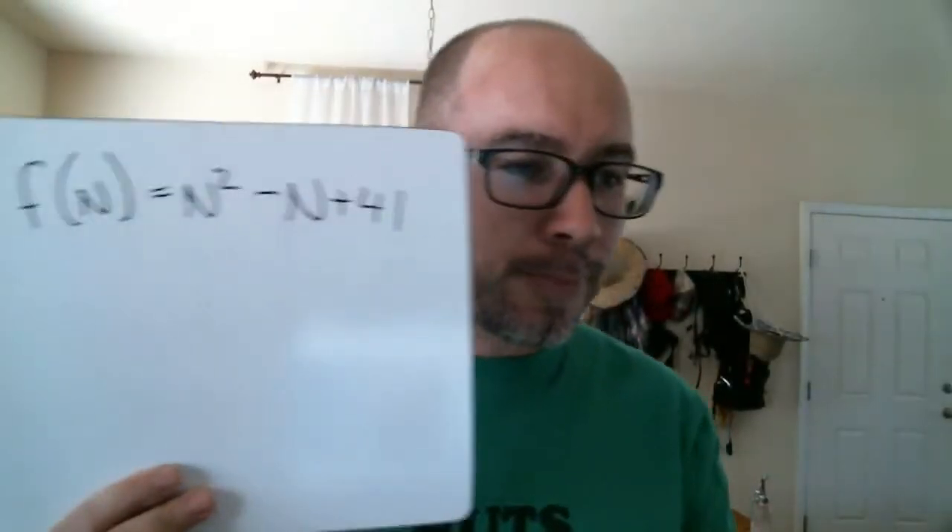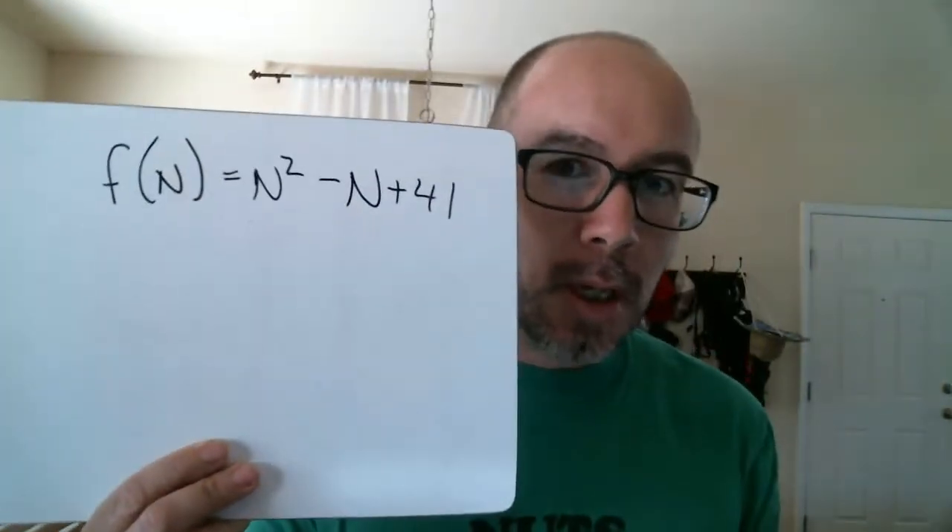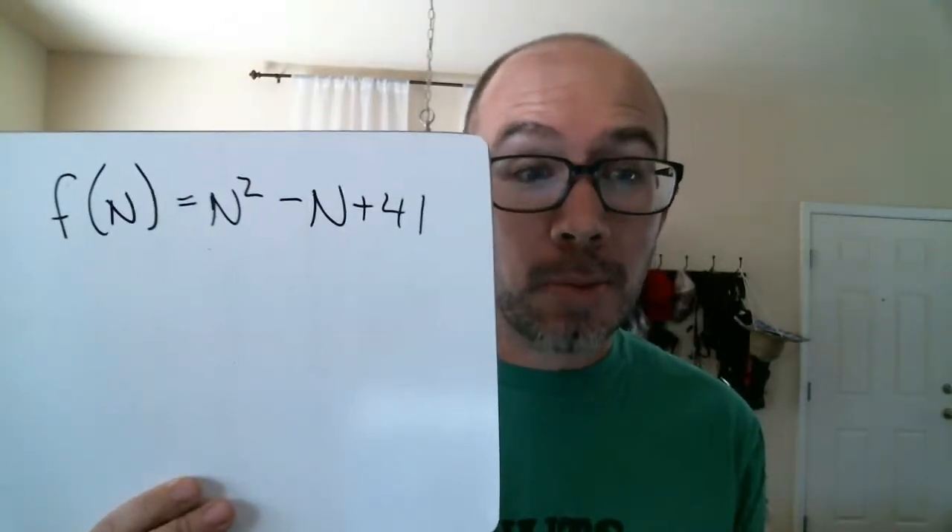41 is one of Euler's lucky numbers. Euler — a Christian mathematician, one of the top five mathematicians ever. It's one of these things where if you plug it into a polynomial — F of N equals N squared minus N plus 41 — if you plug in any number from 1 up to 41, it will generate prime numbers and only prime numbers.